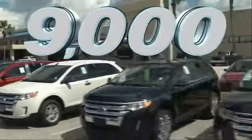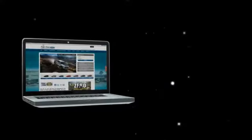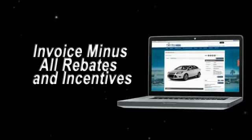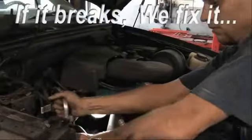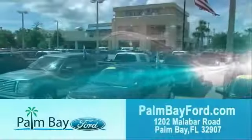It's car buying made simple with savings up to $9,000. Or shop online and get our best e-price — invoice minus all rebates and incentives — plus the best used car warranty. If it breaks, we fix it, period. Come to Palm Bay Ford and experience the difference for yourself at Palm Bay Ford.